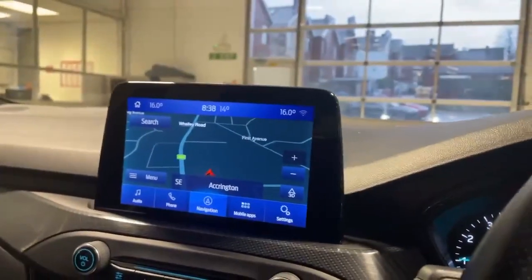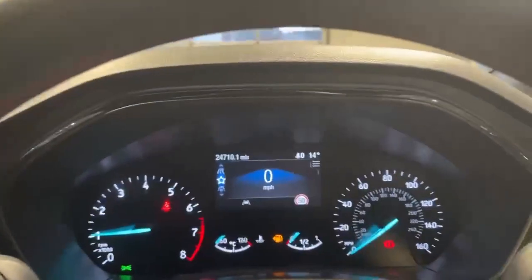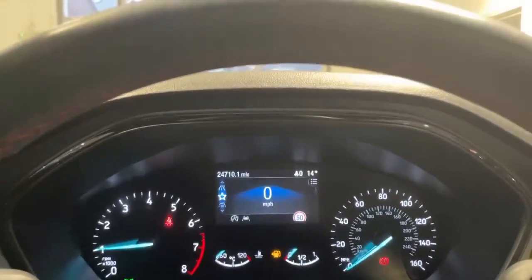When you pop it in reverse, the front and rear parking sensors come up on the screen just there. Extremely low mileage at 24,710.